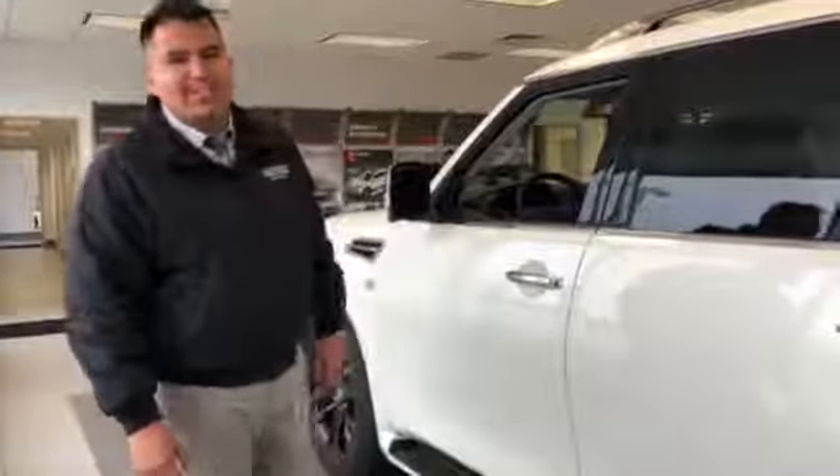Hello, this is Sergio with Cornhusker Nissan in Norfolk. I'm going to talk to you guys about the 2019 Nissan Armada Platinum.